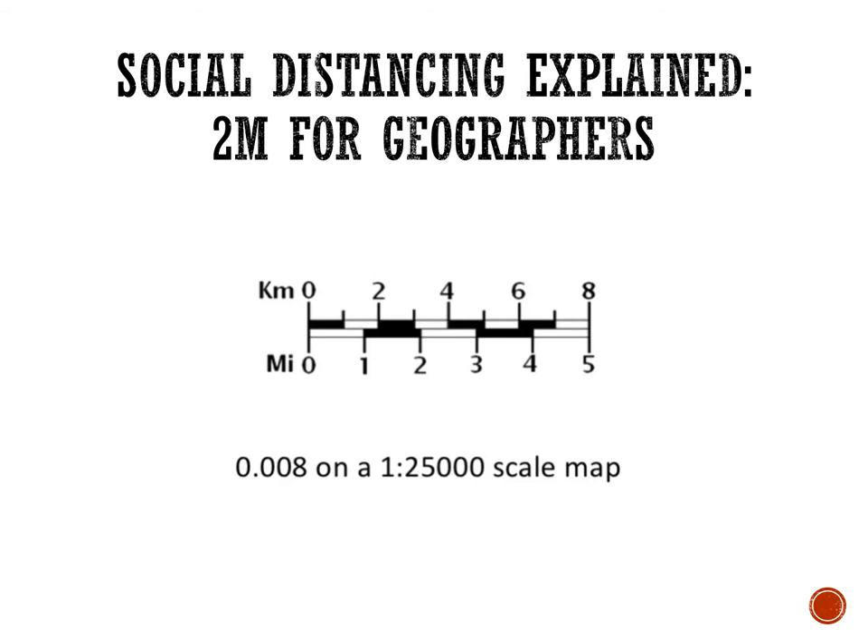Social distancing explained: two metres for geographers is 0.008 on a 1 to 25,000 scale OS map. We need to do a bit more work on OS maps — on using scale, on using contour lines, on making sure we nail our compass directions, on using four and six figure grid references. The units we're doing at the moment on rivers and coasts would be perfect for that if we were in school. So be aware when we get back, we'll look a little bit more at those OS map skills. But for now, make sure you're staying 0.008 on a 1 to 25,000 scale map apart — that is 2 metres.